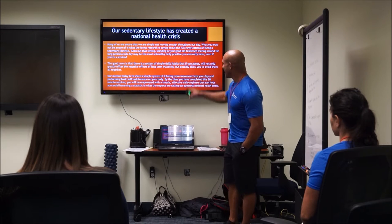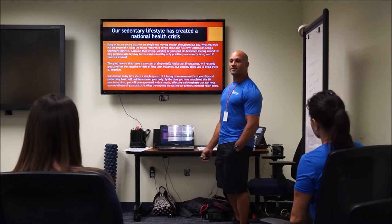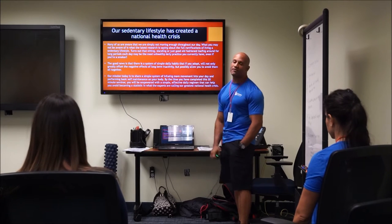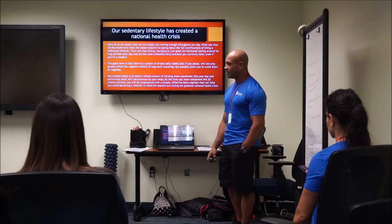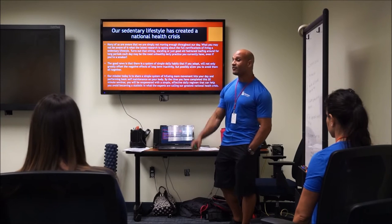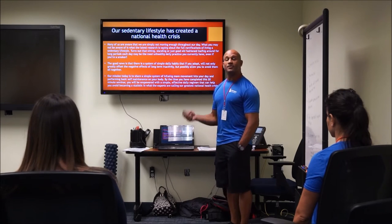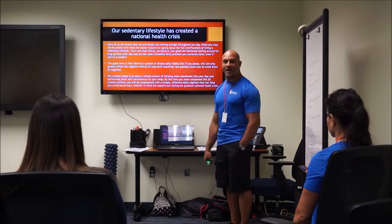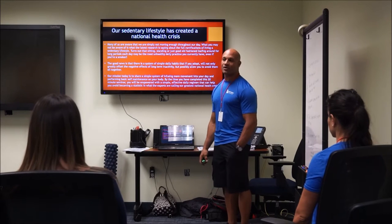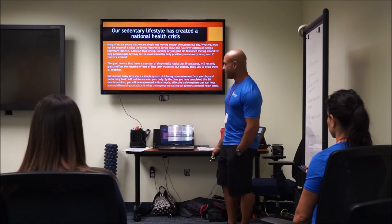Many of us are aware we're not moving enough throughout the day. What you may not be aware of is what the experts are saying about just how bad it is. Turns out that sitting — or standing, or loafing in any static position — may be the most unhealthy daily practice you have, even if you're a smoker. Sitting long-term reduces your life expectancy at roughly twice the rate of a smoker.